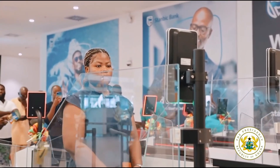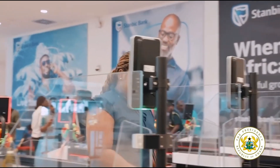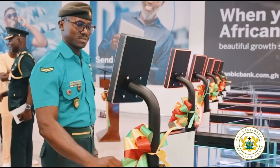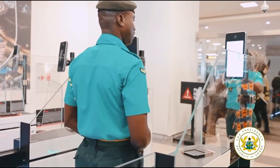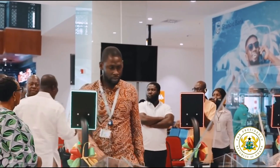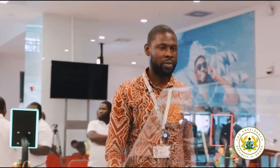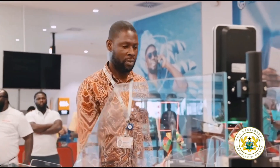Vice President Dr. Mahamudu Bawumia explained how these innovations show Ghana is ready for the future. By combining artificial intelligence and real-time data, these e-gates offer a seamless and secure travel experience. What used to take hours is now done in just 15 minutes for Ghanaians and visitors alike — this is a game changer.